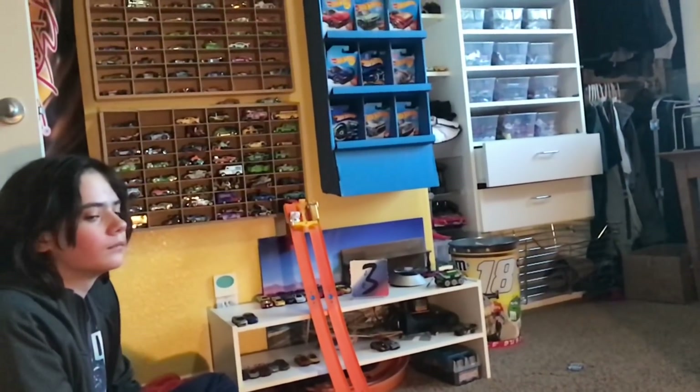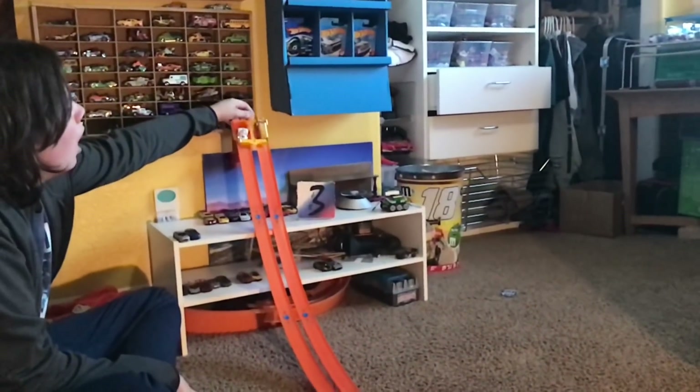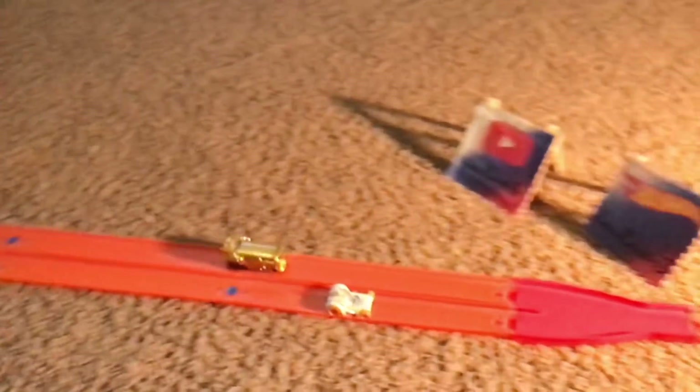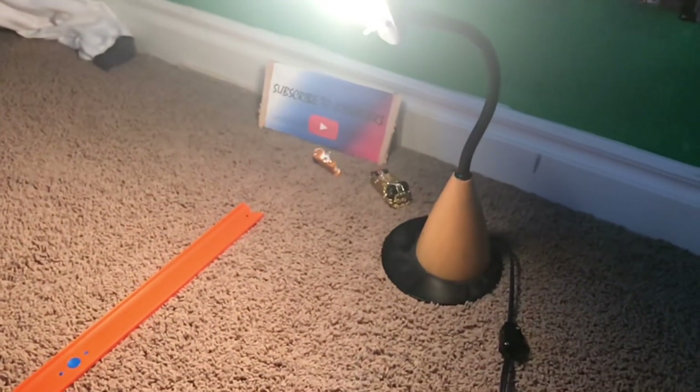Alright, here it is. If BB-8 wins this, he just takes it. Here we go. 3, 2, 1. BB-8 destroys C-3PO.